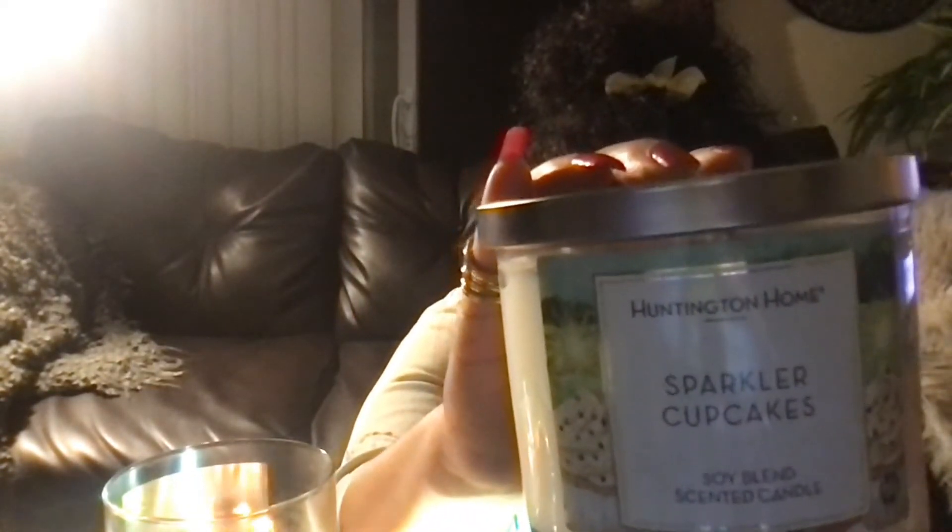My favorite candle out of all the ones I showed you today: number one is Sparkler Cupcakes. My second favorite on my mini gifted haul is Sweet Watermelon — gorgeous if you like watermelon Jolly Ranchers, get you some. And last but not least, Red White and Blueberry — I'm going to save that one for the holiday.